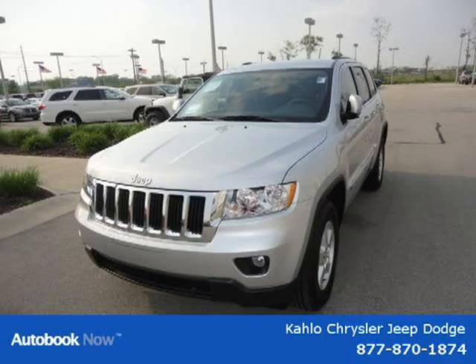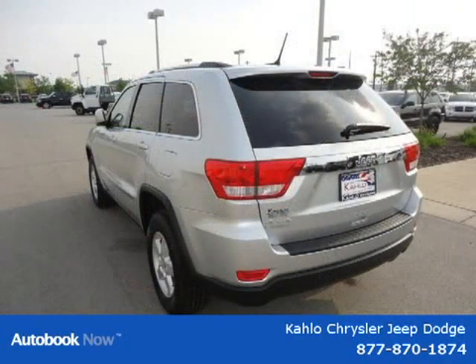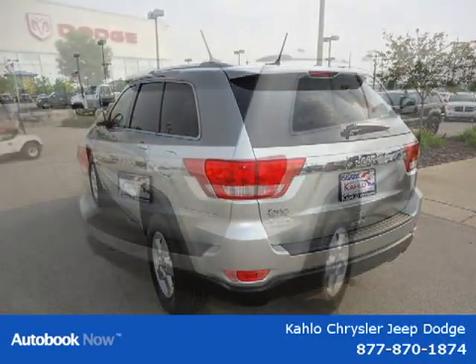This 2011 Jeep Grand Cherokee is located in Noblesville, Indiana and had five miles on it. This has a beautiful silver exterior paint color which is complemented by an interior color.